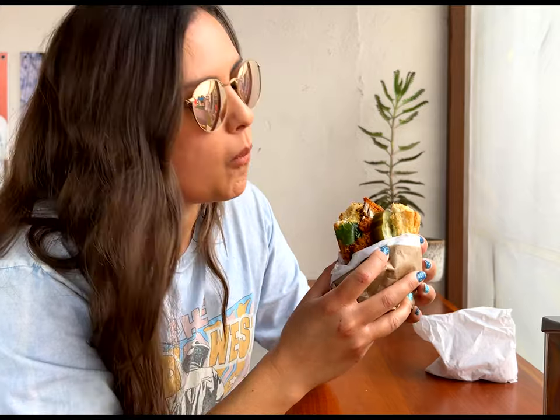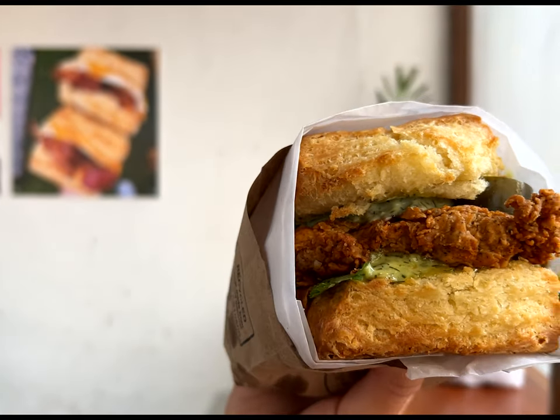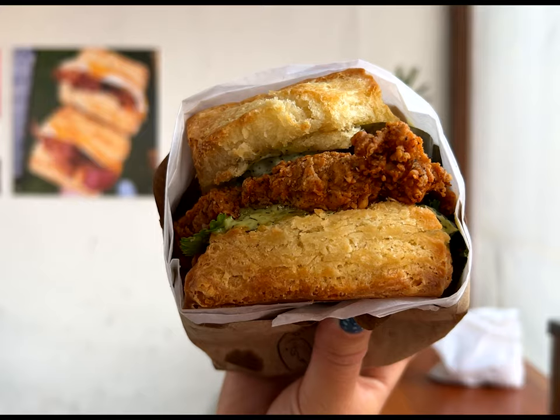Of course, we also had to try a fried chicken sandwich. This one is called the Fire Bird. It is a hot chicken sandwich with dill mayo, cilantro, and thick-cut spicy sweet pickles. You get a nice, good piece of chicken on the sandwich, and the thick-cut sweet pickles really tie everything together. This is an excellent chicken sandwich.